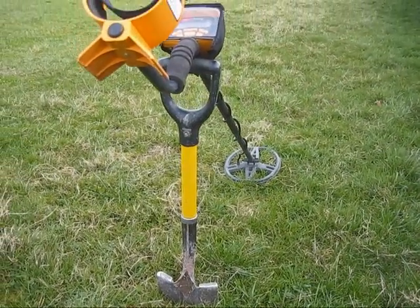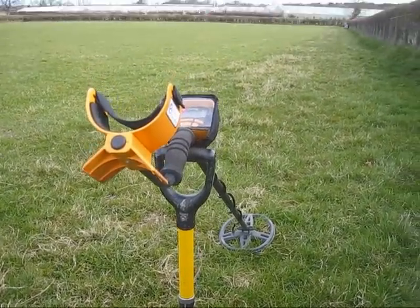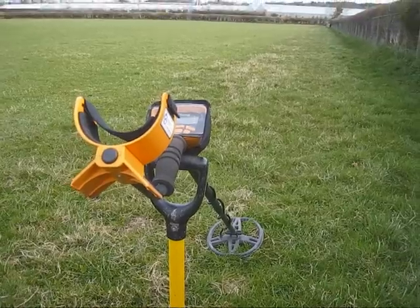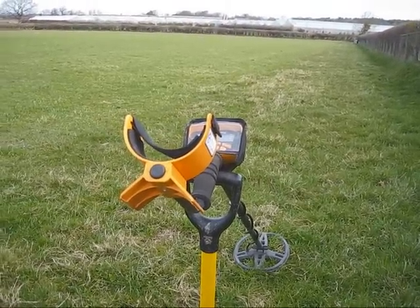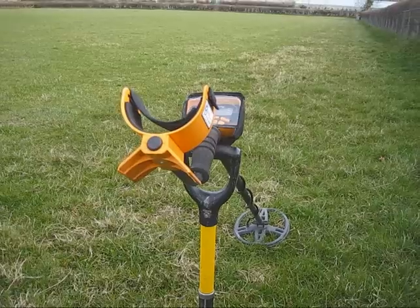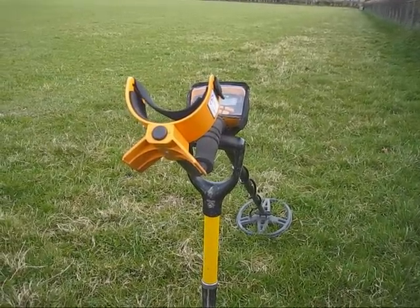All right, here we are again, day eight on this field. It's quite a nice morning at the moment, although there's a bit of a north wind blowing through, so it's a bit nippy. But it's forecast to rain heavily by this afternoon, so I'm going to try and get as much done as I can, and if I can't get it finished, we'll come back another day. Let's get moving then and see if we can find anything today.